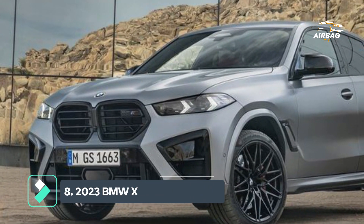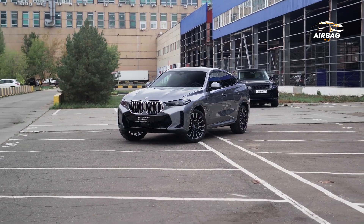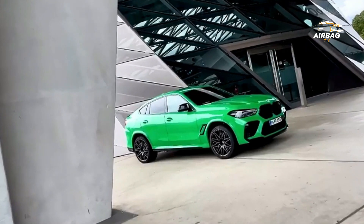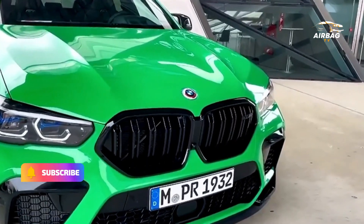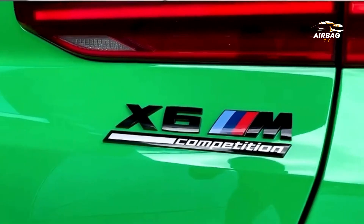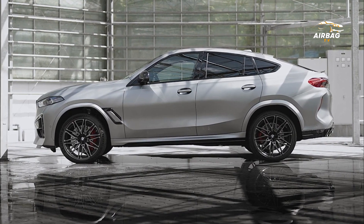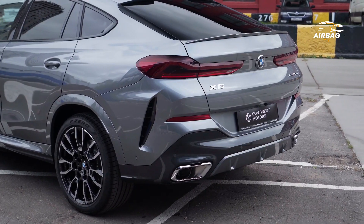The BMW X6 M Competition is a 625-horsepower performance SUV. The X6 M burst onto the scene as the first BMW M with a turbocharged engine and all-wheel drive setup. For context, the X6 M Competition is equipped with a 4.4-litre twin-power turbo V8 engine, which is capable of producing a maximum power of 626 horsepower.